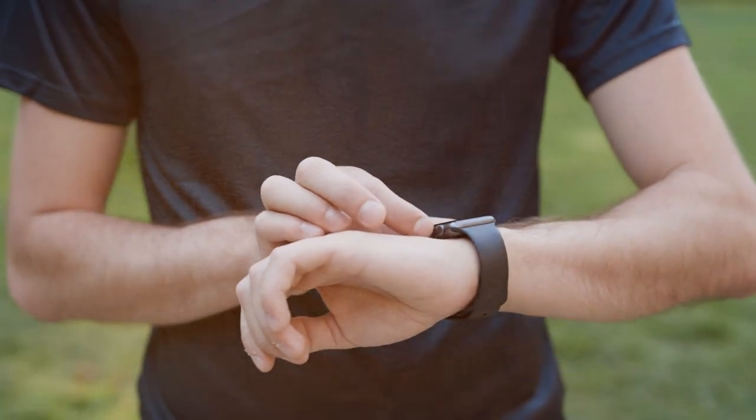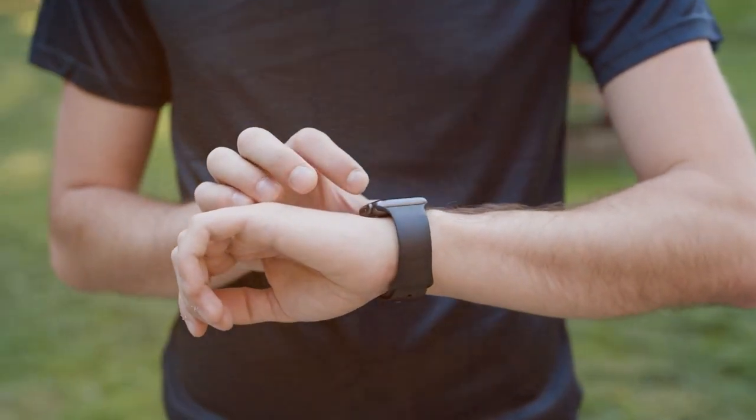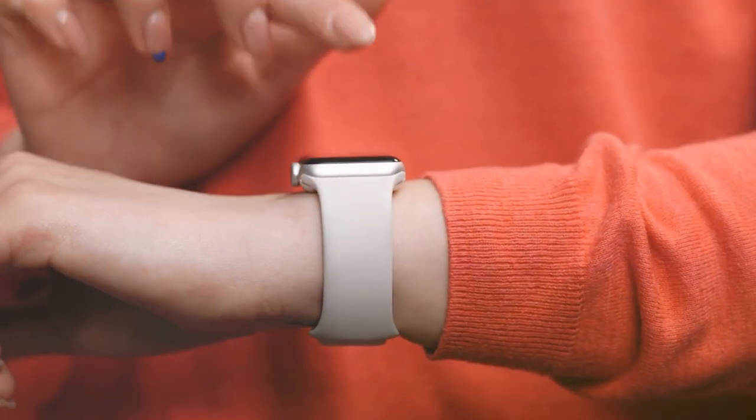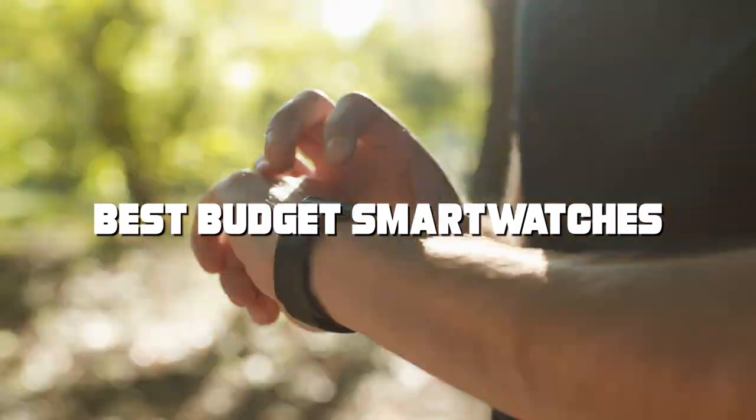Welcome to a world where style meets savings, where innovation is accessible to all and where your wrist deserves the best without breaking the bank. Get ready to explore the ultimate guide to the best budget smartwatches.